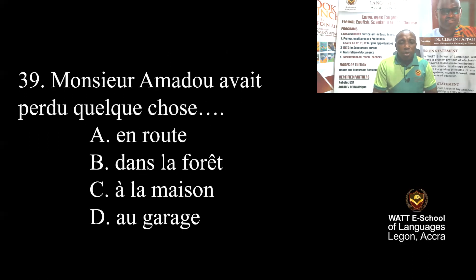Question 39: Mr. Amadou lost something. Where did he lose it? A: in the forest, B: in the house, C: at the shop. The passage said that he lost his glasses in the forest. The correct answer is B — in the forest. B is correct.